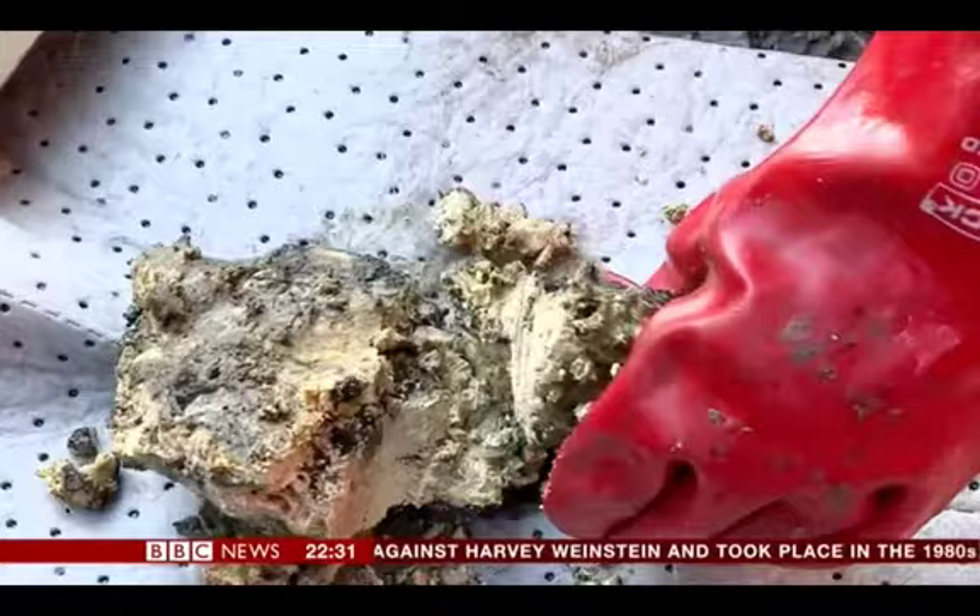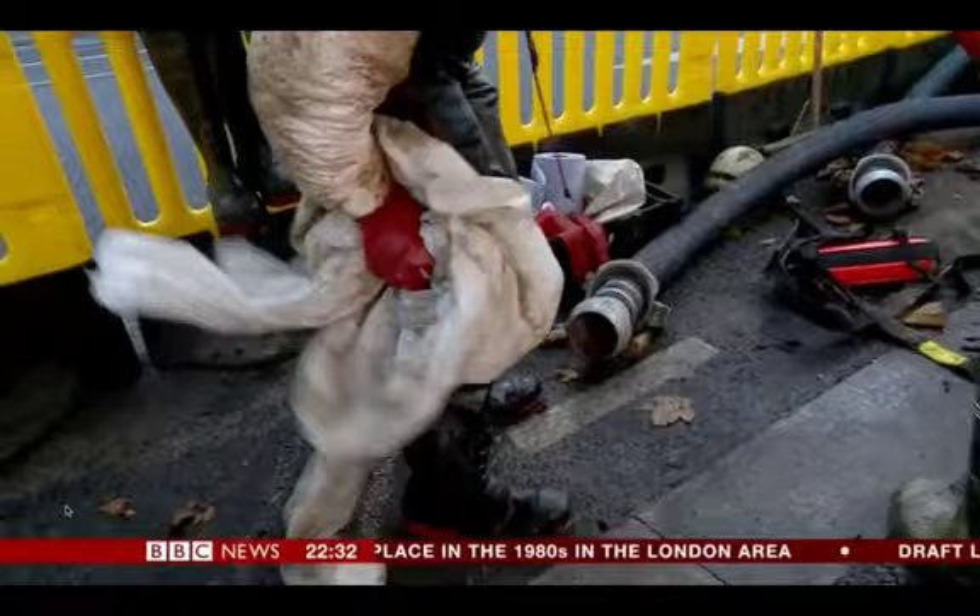The fat is hard to break apart but will be turned into fuel. As the sewer teams recover, the hope is that less fat will end up underground in the first place. David Shookman, BBC News.